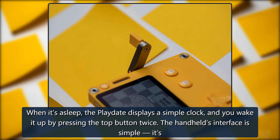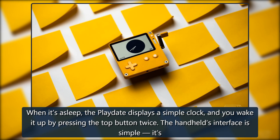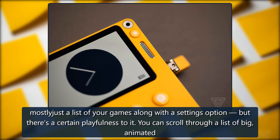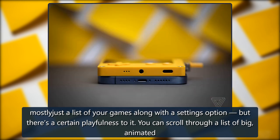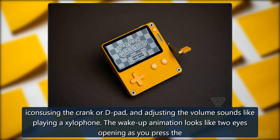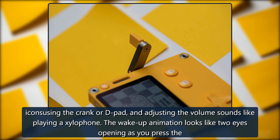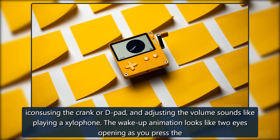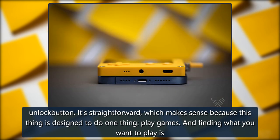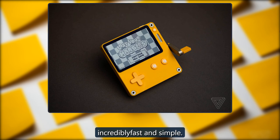When it's asleep, the Playdate displays a simple clock, and you wake it up by pressing the top button twice. The handheld's interface is simple — it's mostly just a list of your games along with a settings option — but there's a certain playfulness to it. You can scroll through a list of big, animated icons using the crank or D-pad, and adjusting the volume sounds like playing a xylophone. The wake-up animation looks like two eyes opening as you press the unlock button. It's straightforward, which makes sense because this thing is designed to do one thing: play games.